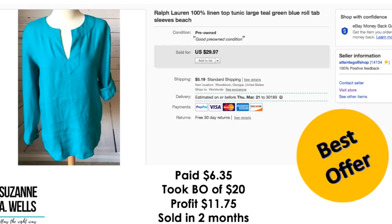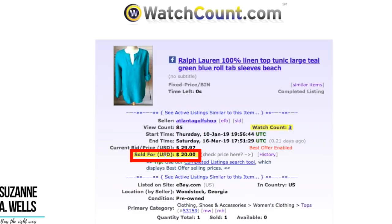This is a Ralph Lauren 100% linen top. Paid $6.35. Took a best offer of $20. Profit was $11.75. Sold in two months. This had 85 views and three watchers.